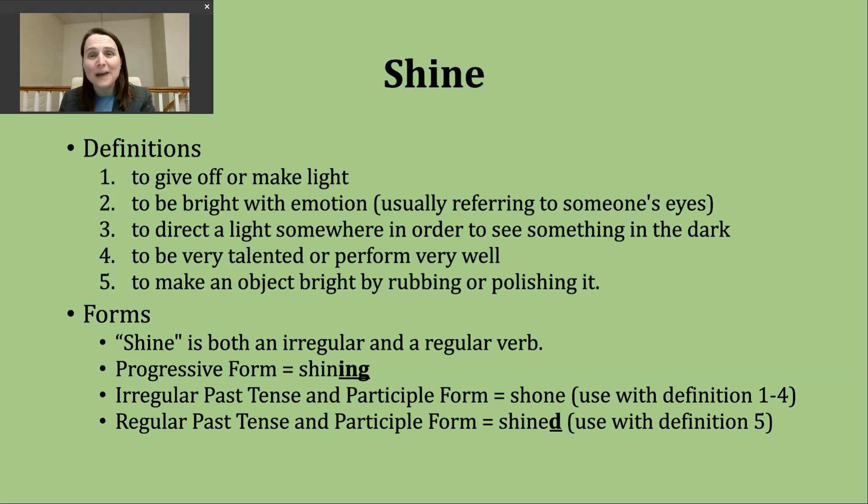Shine is a very interesting verb because it is both irregular and regular. The good thing is whenever we use the progressive form, it's always going to be the same. To make the progressive form, since we have a vowel-consonant-e, we drop the e before adding the -ing suffix. That forms 'shining.' The irregular past tense has a spelling change — it's S-H-O-N-E and we pronounce it 'shone,' with a long O sound.